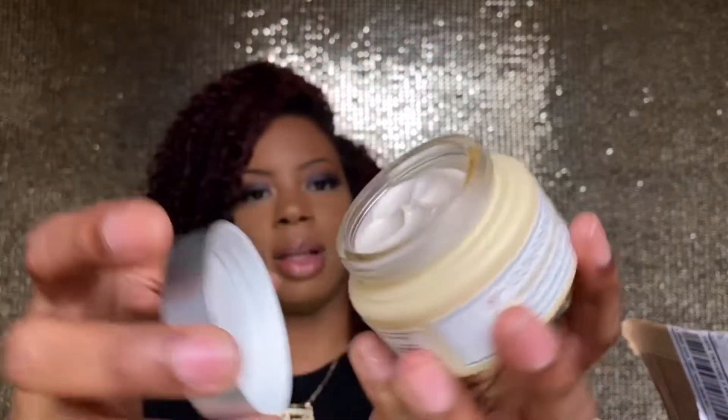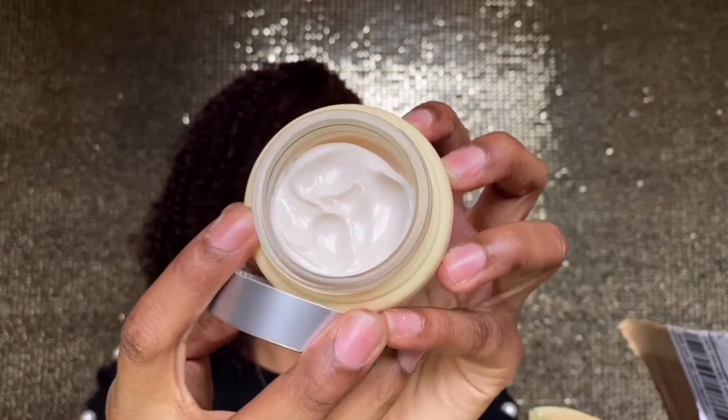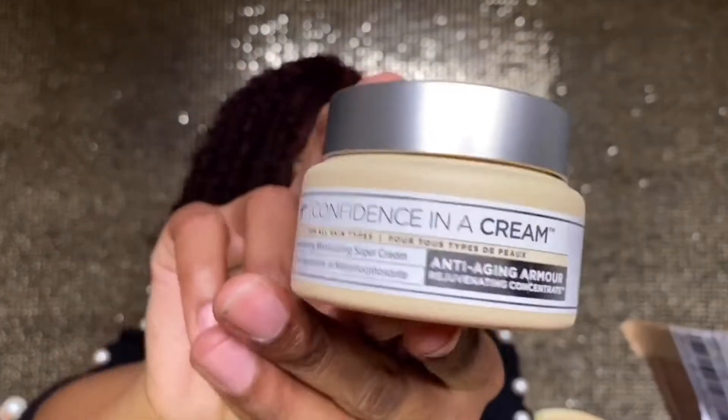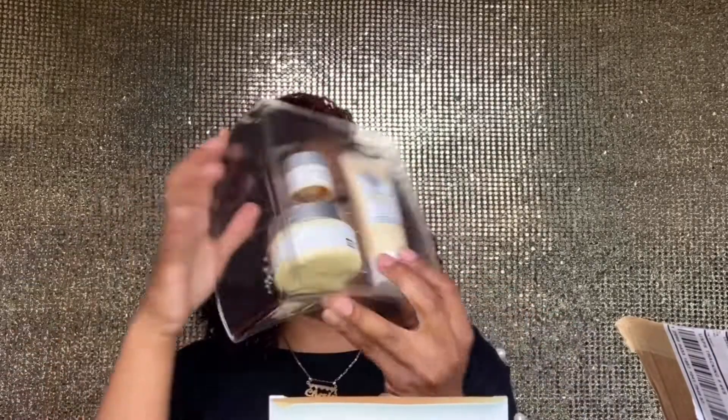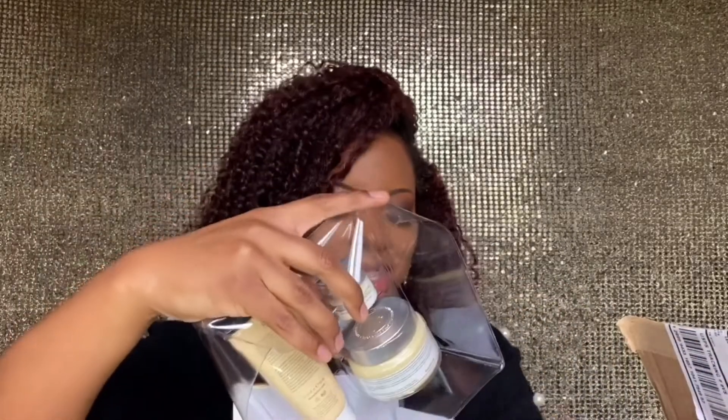Here's a close-up of the texture and packaging of the Confidence in a Cream. I absolutely love it. If you've noticed any difference in my skin lately, this product has a lot to do with it. Each jar lasts me three months, so yes you're paying $48, but it lasts three whole months.